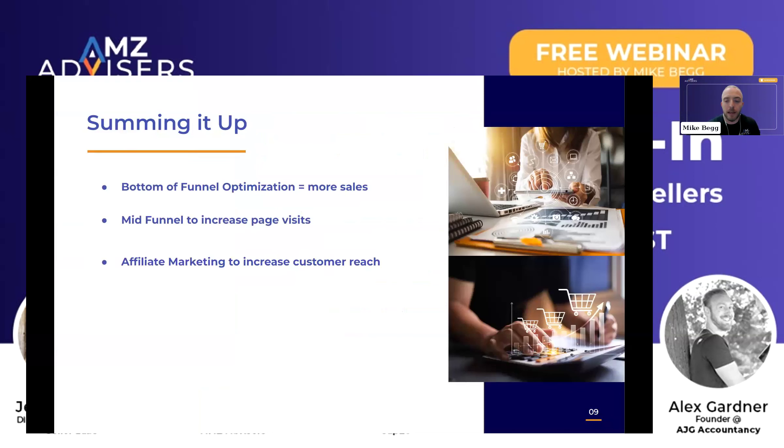To sum it all up, it really comes down to four different things from an advertising standpoint. First, really focus on the bottom of the funnel — customers are coming to buy products on Amazon, sponsored product ads are the best way to convert customers, and that's going to lead to more revenue long-term. Middle funnel: maximize the number of page visits, get as many people as possible to consider your product. And using affiliate marketing or off-platform traffic to drive people to Amazon is going to help increase those audiences for retargeting and continue to drive additional conversions.